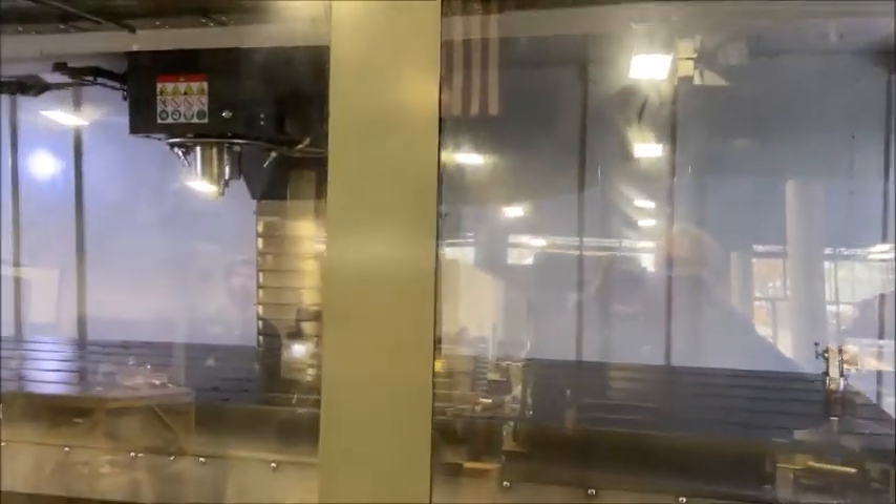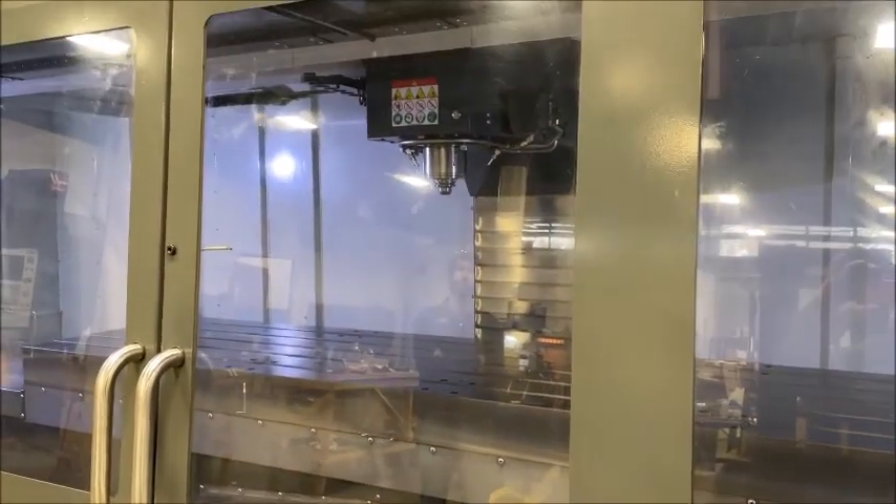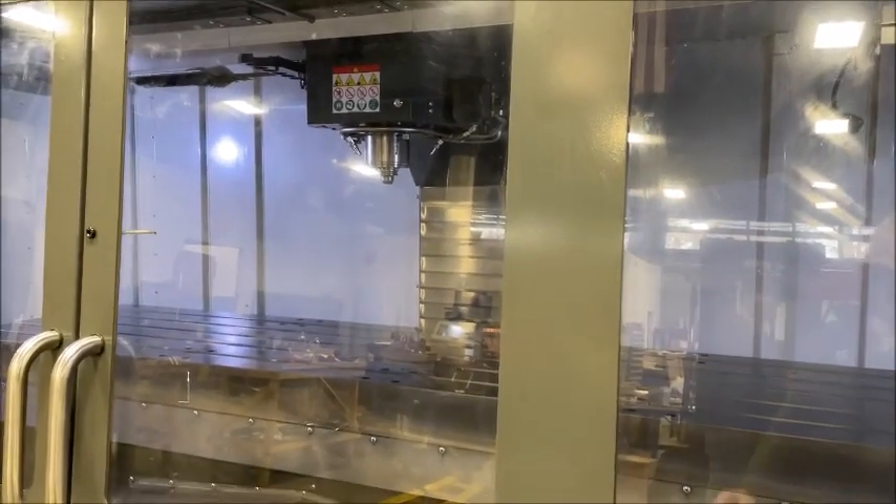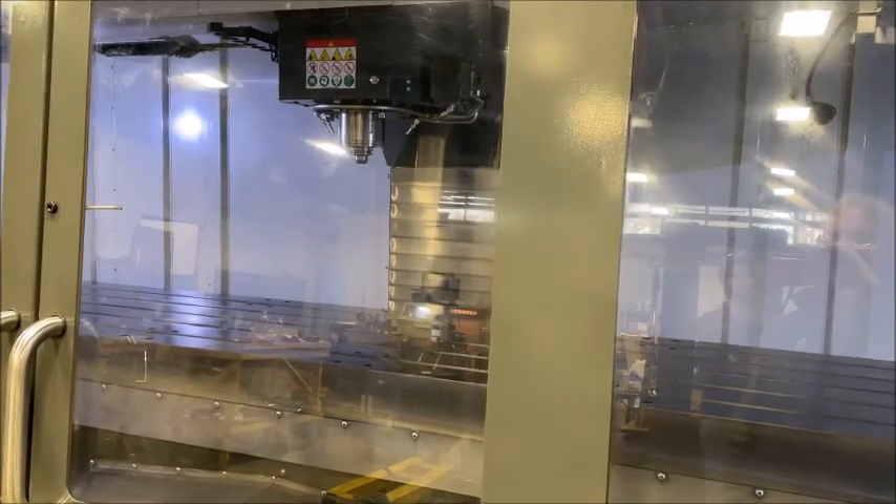You can see the probe in the background, if you can get the light right. So we're at 8,000 RPM, and we'll go ahead and just bump it up to 10.